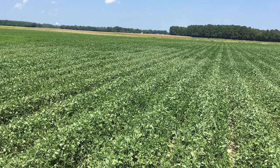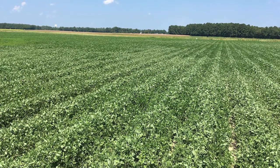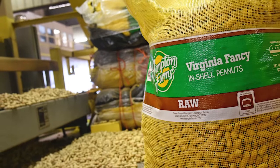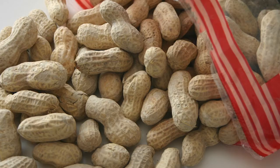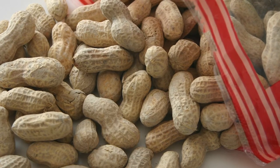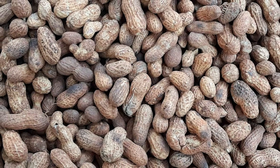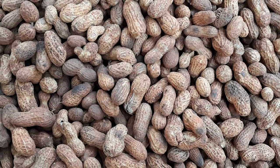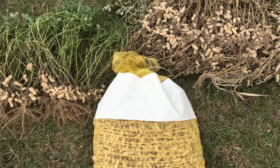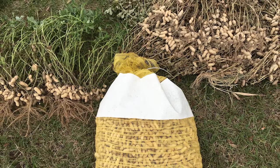The peanut industry in North Carolina has been around for a very long time. Our peanuts grown here are primarily Virginia market types. So if you were to go to a baseball game, a football game, or to the grocery store, you would find the in-shell peanuts — bright shiny hulls, that's what we're shooting for. The majority of our peanuts are grown for that market.